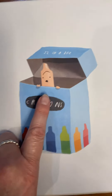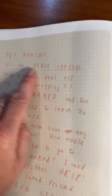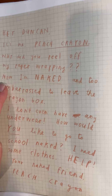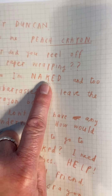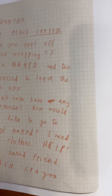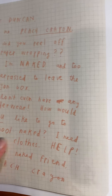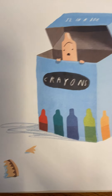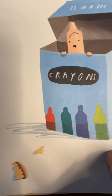What's this, and look where it is. 'Dear Duncan, it's me, Peach Crayon. Why did you peel off my paper wrapping? Now I'm naked and too embarrassed to leave the crayon box. I don't even have any underwear. How would you like to go to school naked? I need some clothes — help! Your naked friend, Peach Crayon.' How can you fix it once you take the paper off your crayons? They'll be naked, won't they?